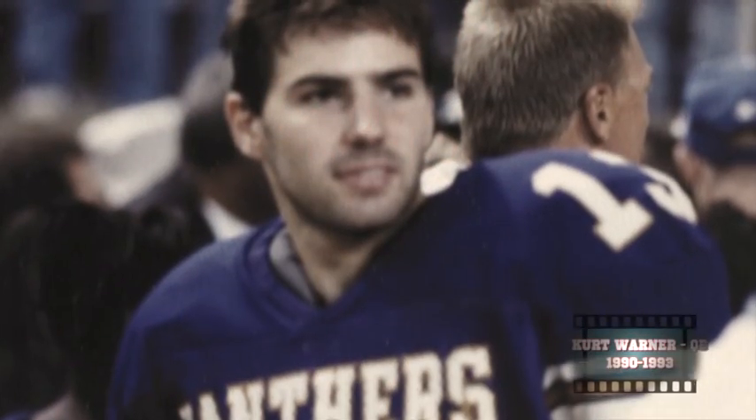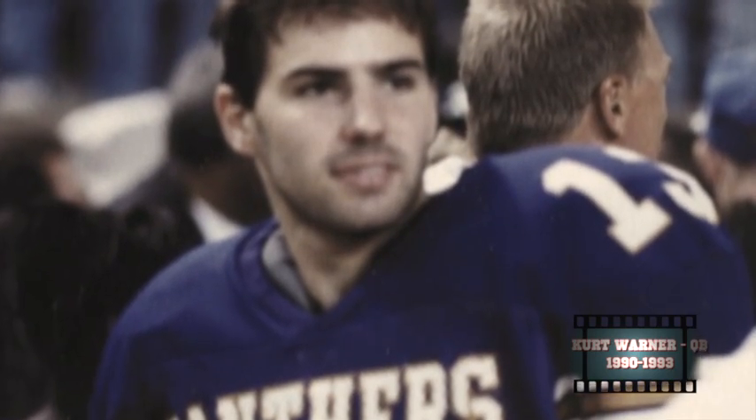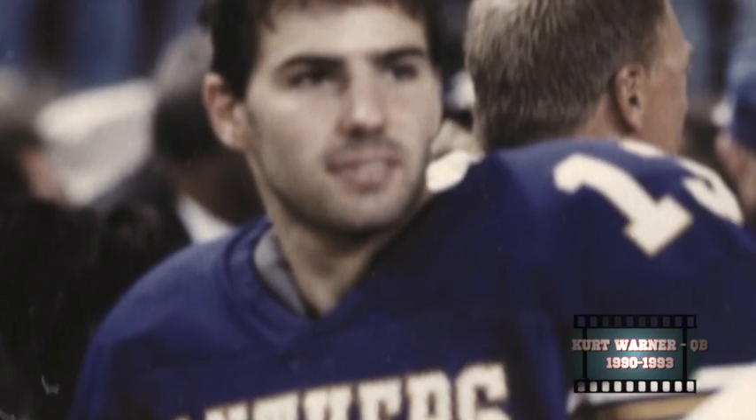Kurt Warner is definitely a campus legend. He didn't get to start until his senior season in 1993, and he maximized that opportunity, becoming the Gateway Conference Player of the Year.